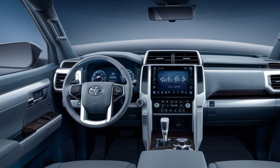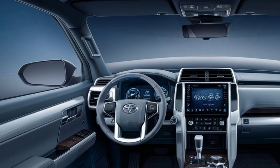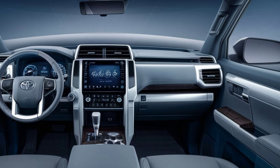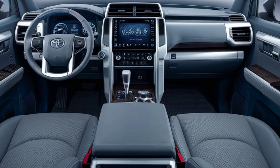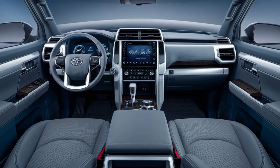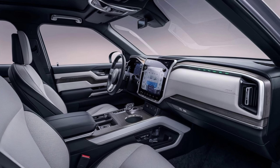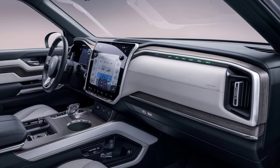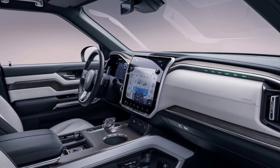The RAV4 Prime's interior is spacious and thoughtfully designed, featuring high-quality materials and a modern aesthetic. Seating comfortably seats five passengers with ample legroom and headroom. The seats are supportive, making long journeys more enjoyable.